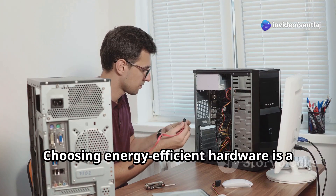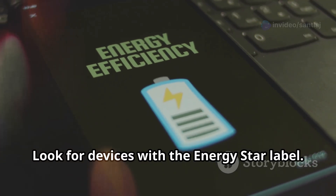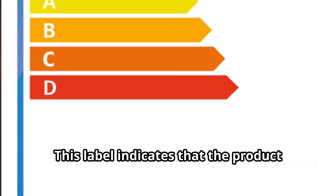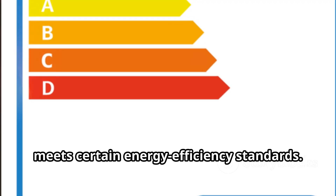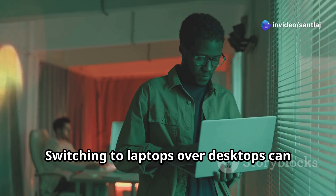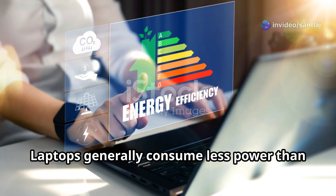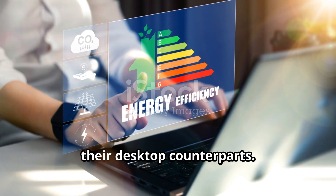Choosing energy efficient hardware is a crucial step. Look for devices with the Energy Star label, which indicates that the product meets certain energy efficiency standards. Switching to laptops over desktops can also make a difference, as laptops generally consume less power than their desktop counterparts.